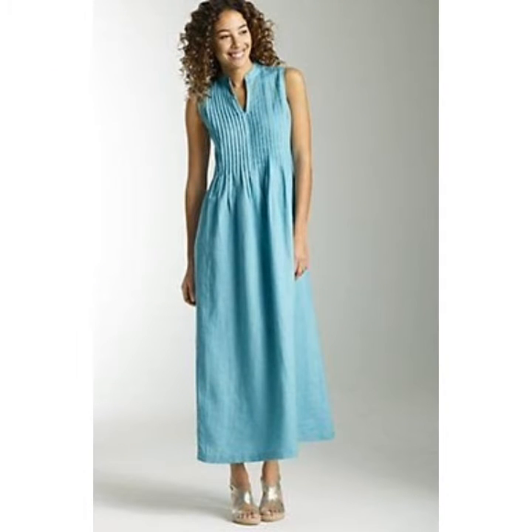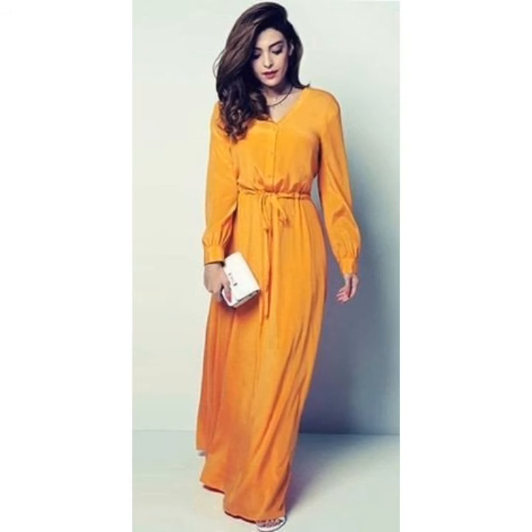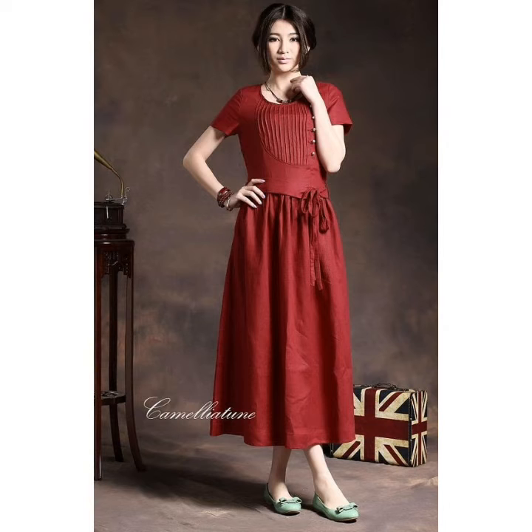You can choose the dress design for you. Some are round neck shape and some are V-neckline design. In this video you can see the long maxi dress designs — beautiful and stylish dresses.